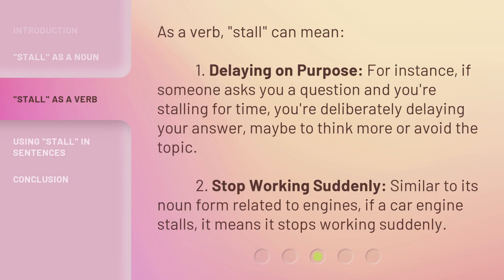As a verb, stall can mean: 1. Delaying on purpose — for instance, if someone asks you a question and you're stalling for time, you're deliberately delaying your answer, maybe to think more or avoid the topic. 2. Stop working suddenly — similar to its noun form related to engines, if a car engine stalls, it means it stops working suddenly.